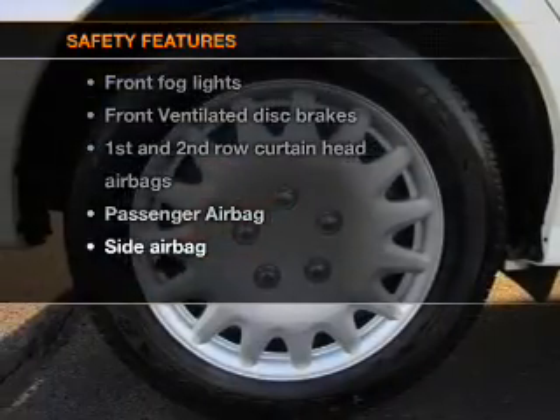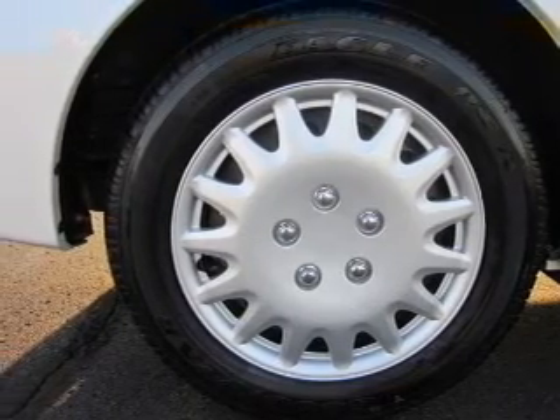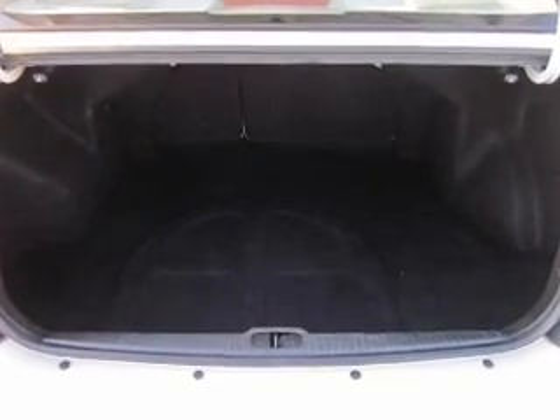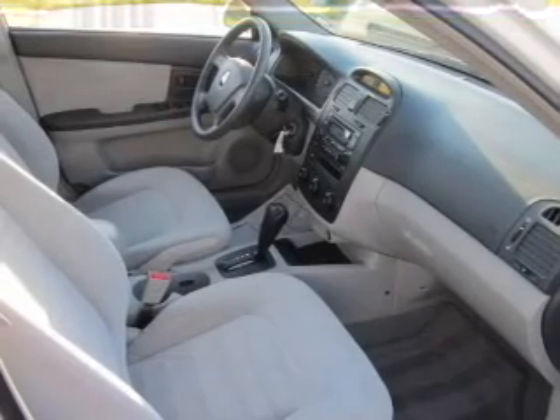Front ventilated disc brakes, passenger airbag, side airbag, curtain head airbags. Let us put you in the driver's seat today — call or click to contact us.